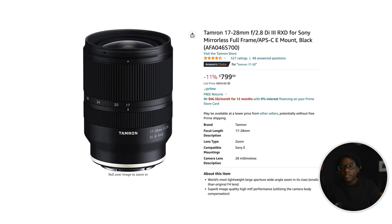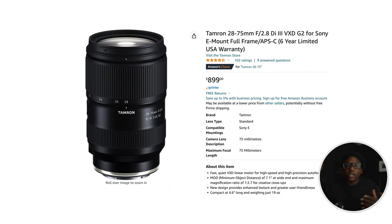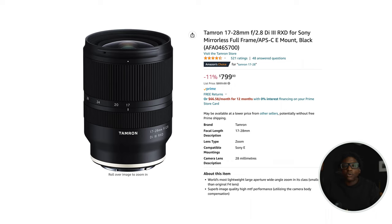For the Sony a7C, I think the Tamron 17-28 and the 28-75 are great starting points. If you can only go with one for photography, I would say go with the 28-75 — great compression at 75mm and it is f/2.8 all the way through the focal range. For video, I would say start out with the 17-28, and when you need a little more reach, put it in APS-C crop mode.